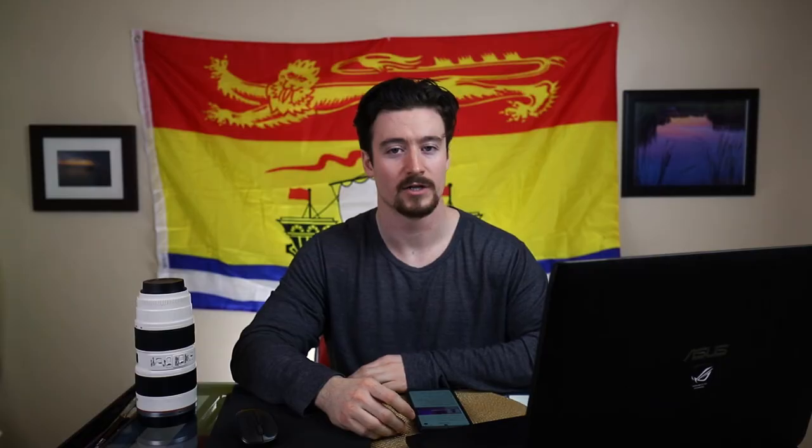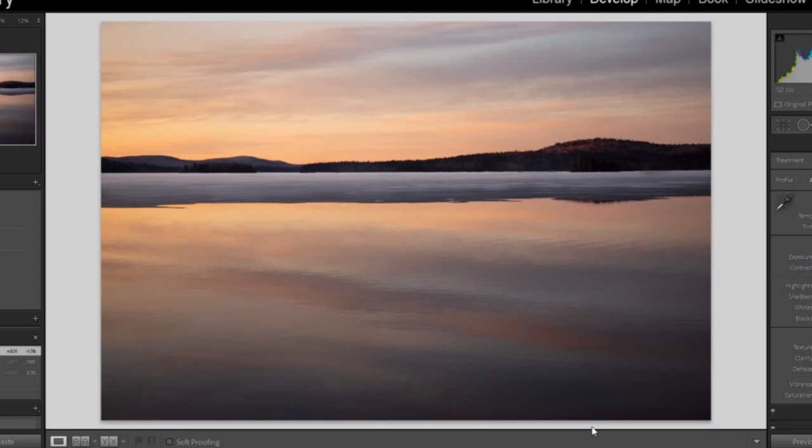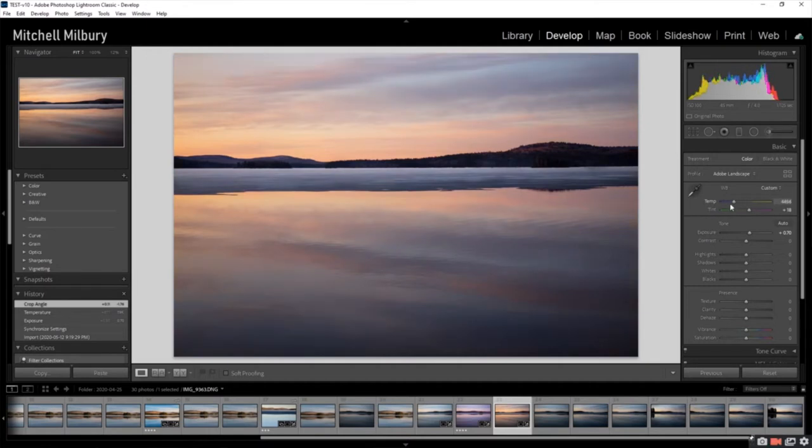White balance can be a very powerful creative choice. It's ultimately up to you what you want to portray and how you want to portray it. When you're shooting things like clouds or reflected water, white balance is really going to change how the image looks because there are a lot of reflective white surfaces. So when you shift your white balance in post-production, it's really going to change the look of your images.